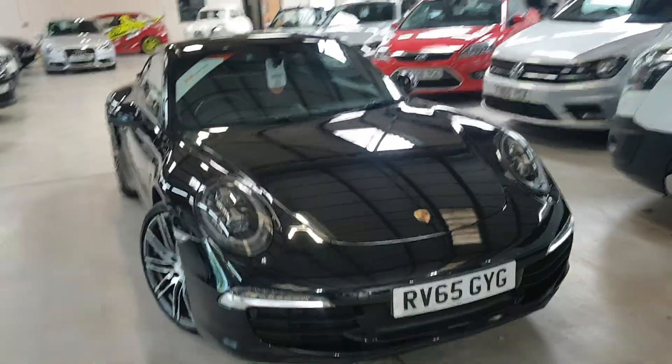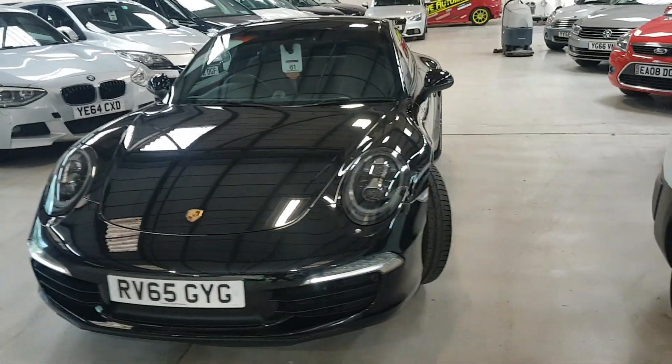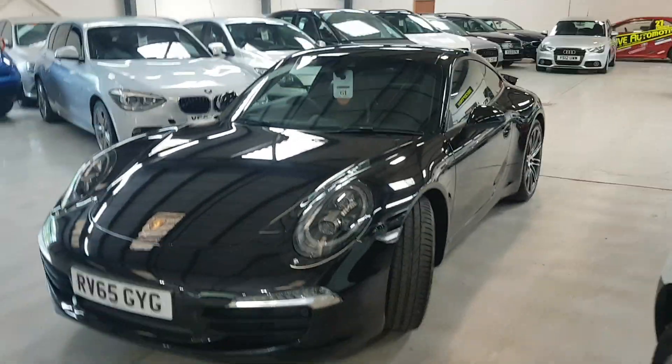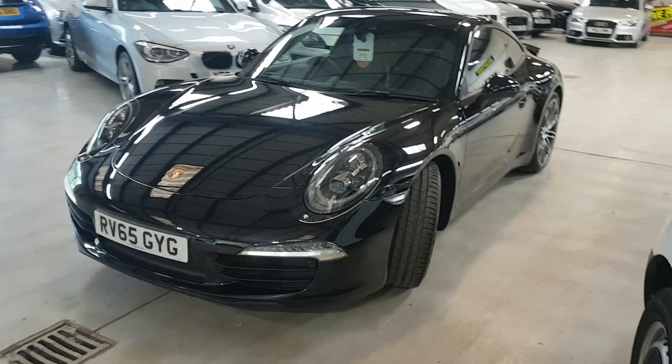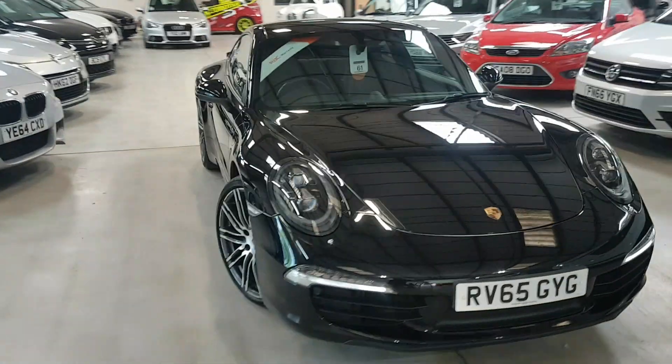There's no admin fee with us so literally the price you see is the price you pay. There's a load of toys on it which I'll try and run through for you, but first line of attack — this is the Black Edition.